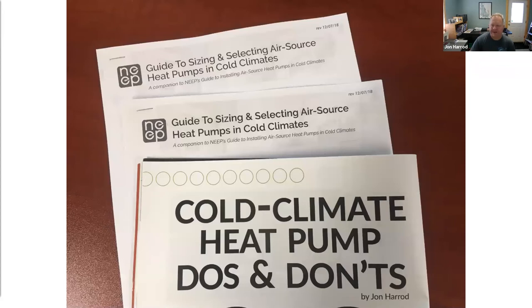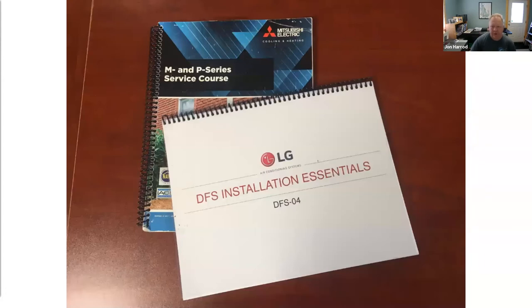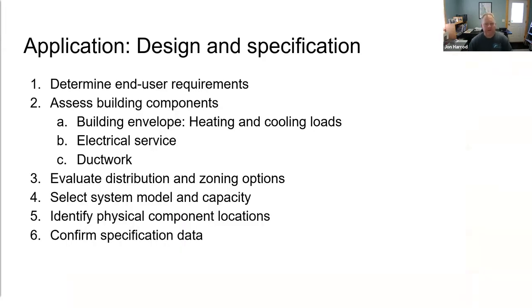There are some great resources available. The Northeast Energy Efficiency Partnerships (NEEP) has produced excellent guides to sizing and selecting air source heat pumps, and also to installation. I also wrote an article for Building Performance Journal, which I'll send out along with the slide deck. We're also relying heavily on manufacturers' installation manuals and trainings. I'm most familiar with Mitsubishi and LG products, but there's an incredible amount of overlap with Daikin and Fujitsu — most best practices are not manufacturer-specific.